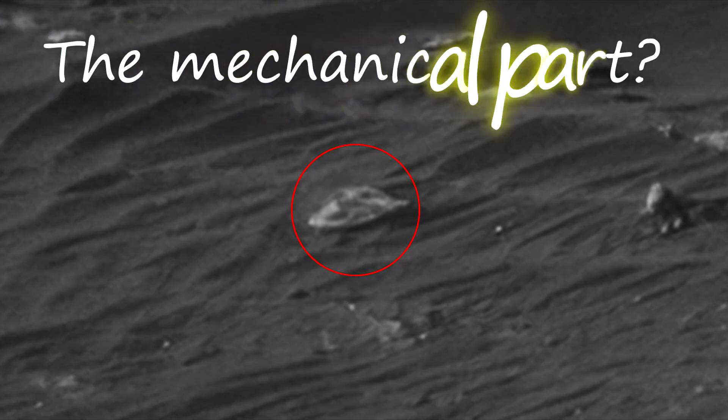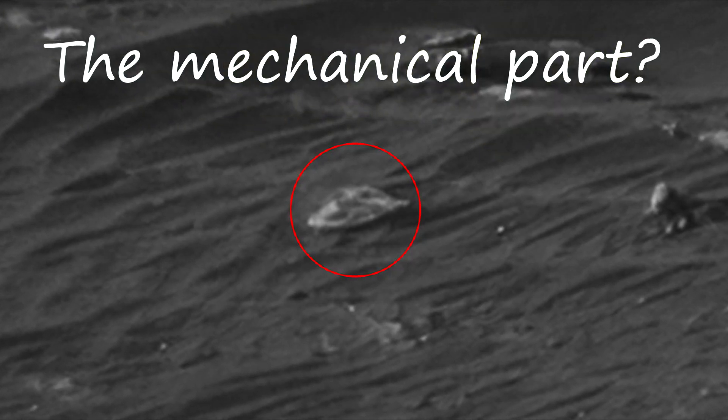This is the metal part of something. Its unusual shape may be metal, but I doubt that stone can have similar shapes.